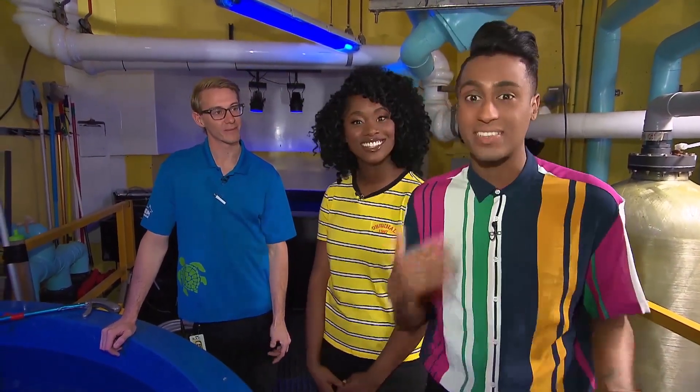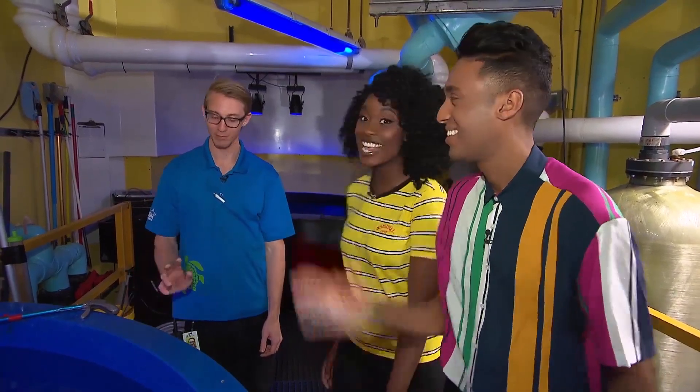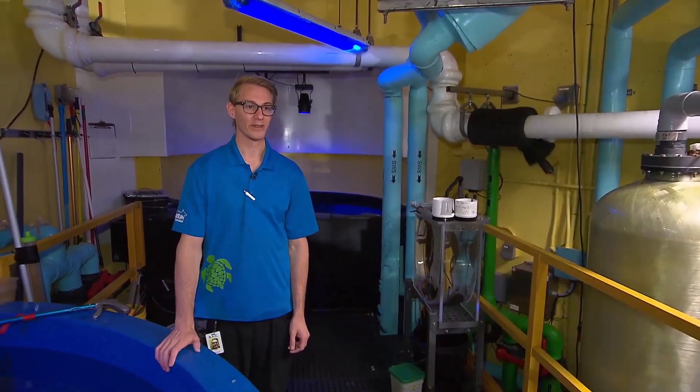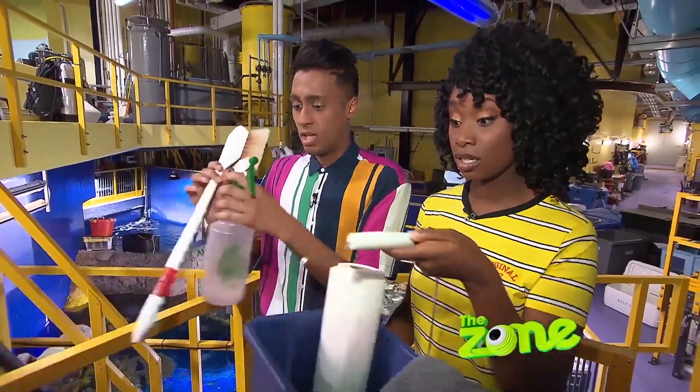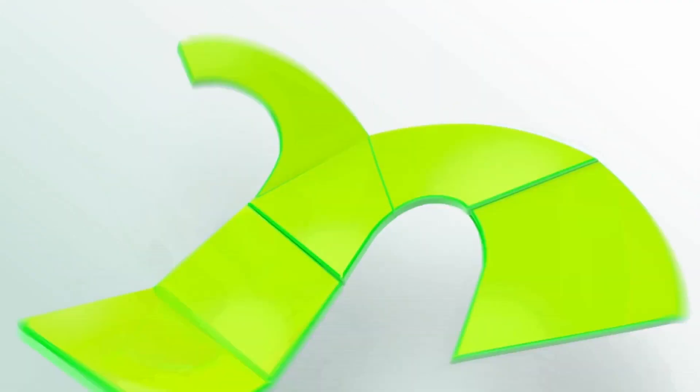Thank you so much for showing us your job, Dylan. You never realize how much hard work goes on behind the scenes. Thank you so much. Have a nice day. No worries. Bye. Wait, not so fast guys. You're forgetting the clean up. That's part of the job. Let's go.